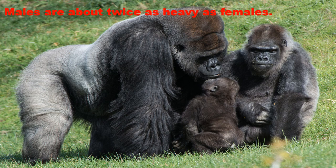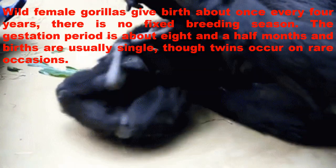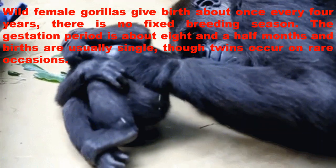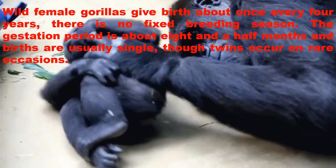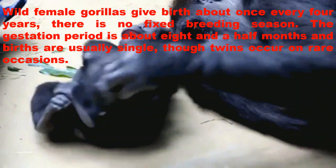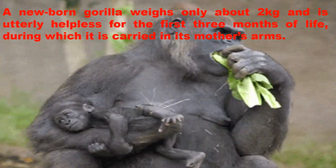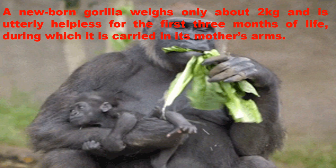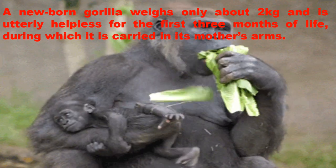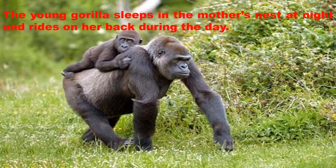Males are about twice as heavy as females, while female gorillas give birth about once every four years. There is no fixed breeding season. The gestation period is about eight and a half months and births are usually single, though twins occur on rare occasions. A newborn gorilla weighs only about two kg and is utterly helpless for the first three months of life, during which it is carried in its mother's arms. The young gorilla sleeps in the mother's nest at night and rides on her back during the day.